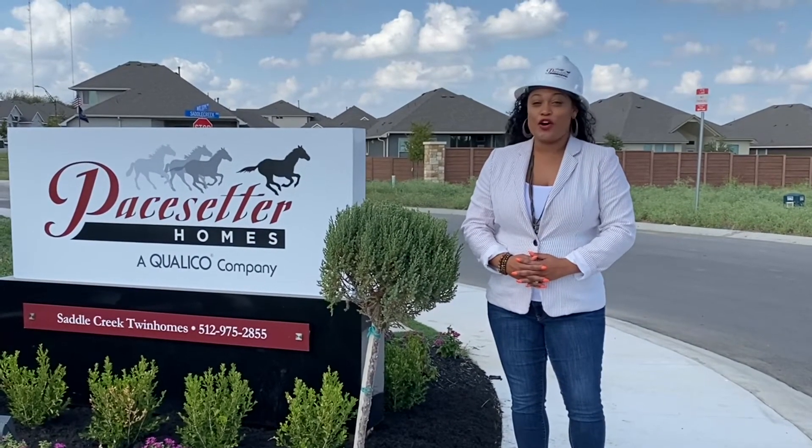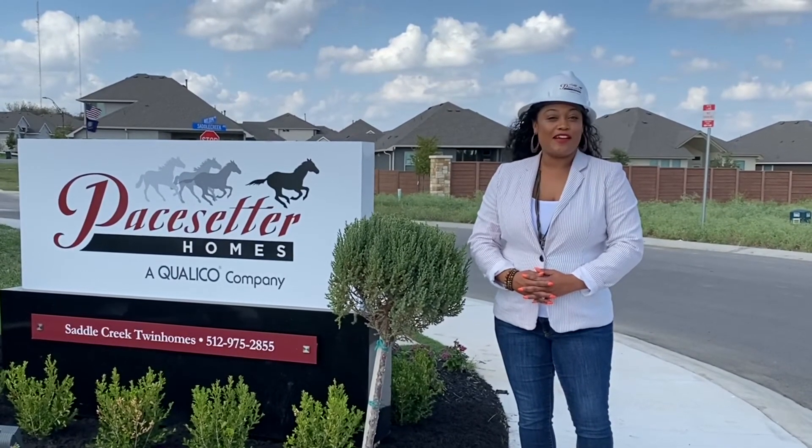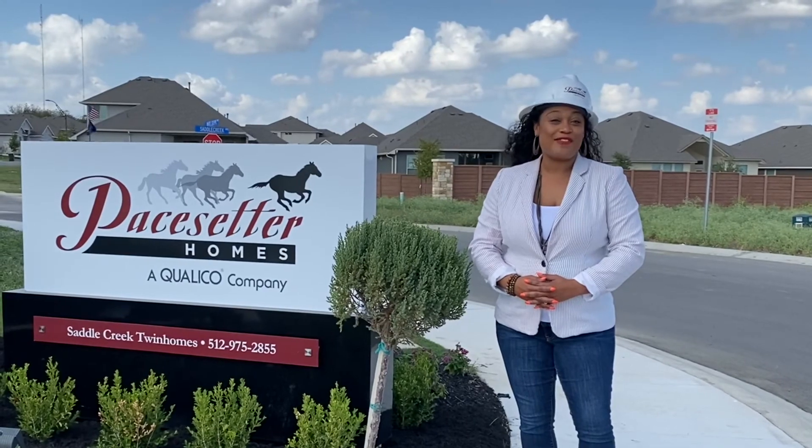Thanks for watching, guys. I hope you enjoyed our tour today. I'd love to show you this community — give me a call at 512-998-9222. Have a great day, thank you.